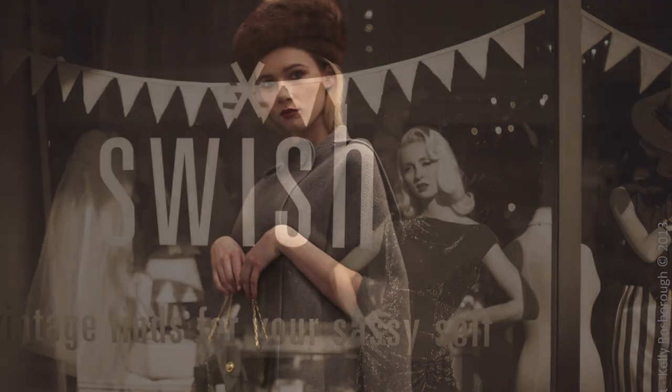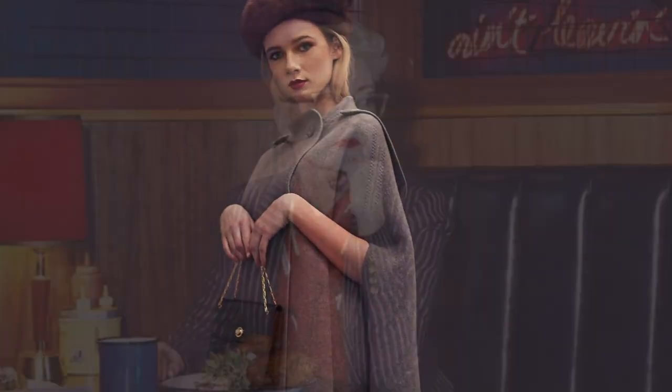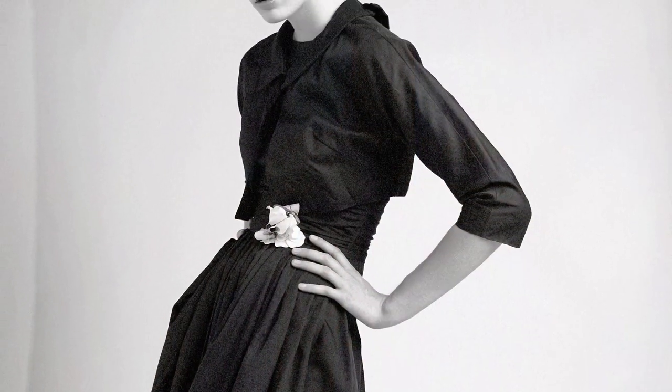Welcome to Swish, vintage finds for your sassy self. We hope you enjoy the videos and don't forget to subscribe to our channel.